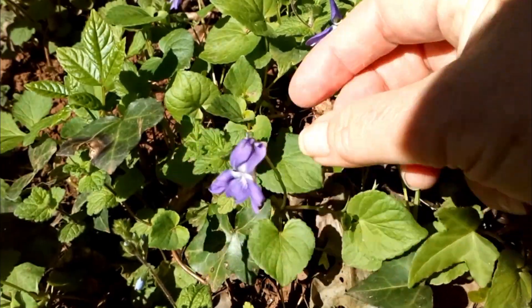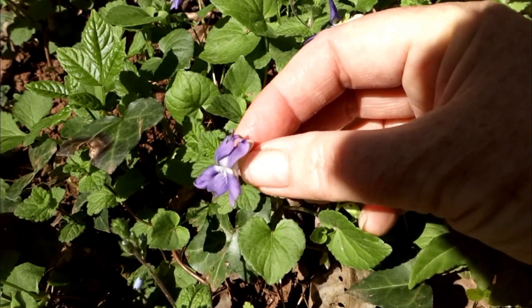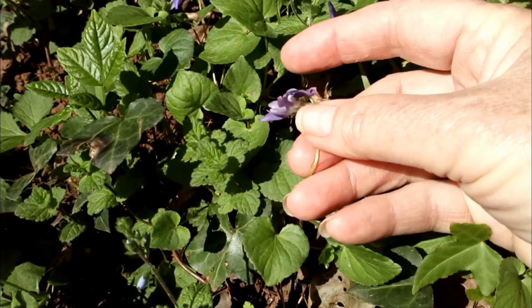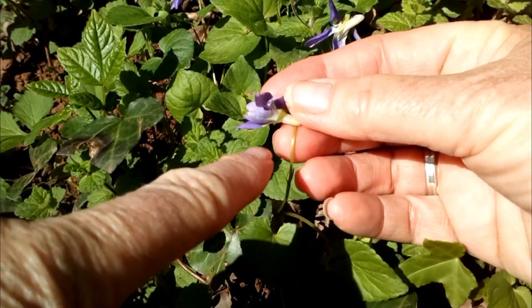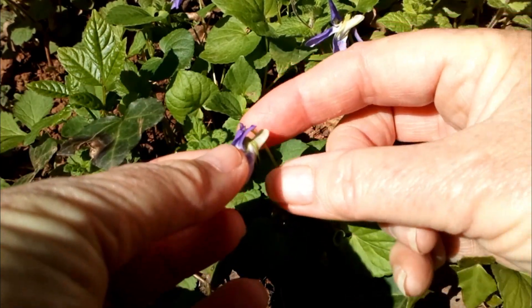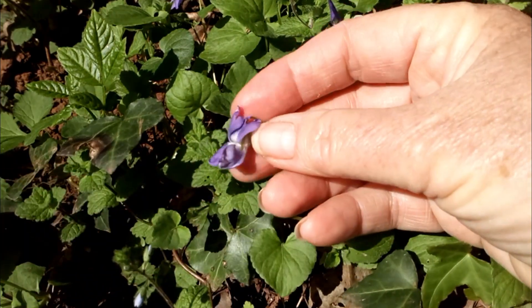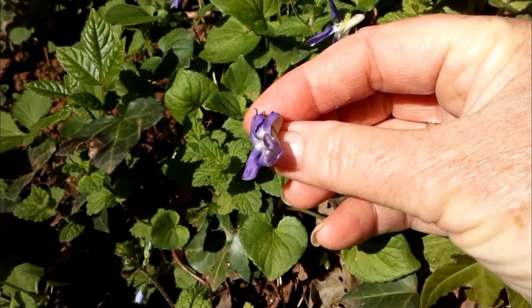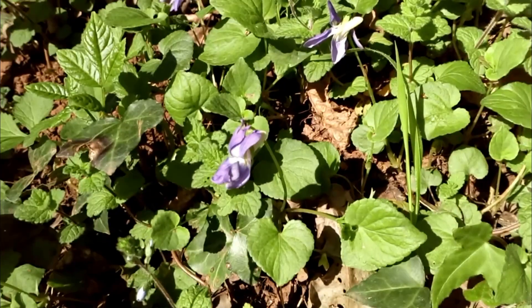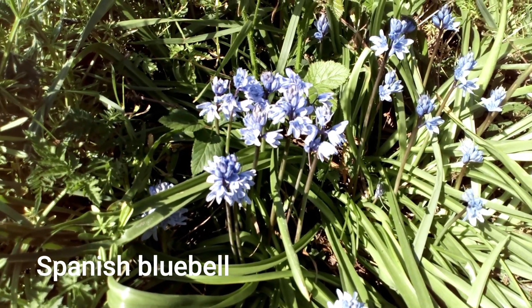This is a common dog violet — the leaves are heart-shaped and it has this lovely little violet flower. The way you can tell between this and sweet violet or hairy violet is that the sepals are pointed. You also look at the spur on the violet, and according to the book it's a creamy coloured spur — so that's a common dog violet.